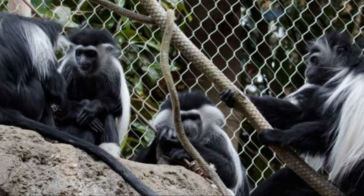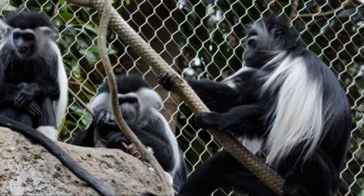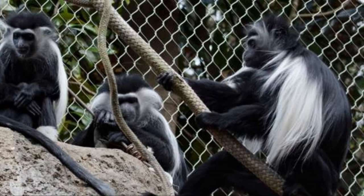Colobus monkeys are highly social creatures that live in troops of up to 15 individuals. Males and females have different roles within the troop, with females being the primary caregivers for the young.